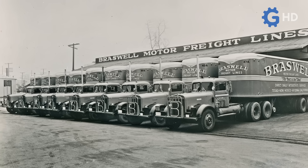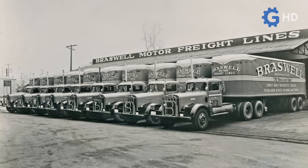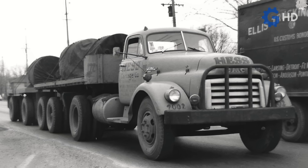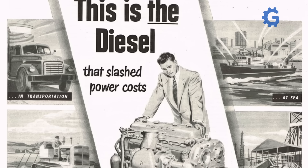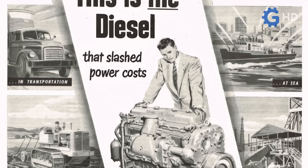Meanwhile, the heavy-duty road transport industry took advantage of the echoes of all this expansion and modernization, consolidating trucks as the dominant means of cargo transport over medium and short distances. For its part, diesel engines became the standard for the entire industry, due to their durability, fuel efficiency, and power.